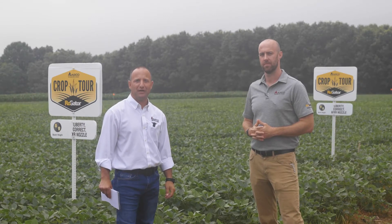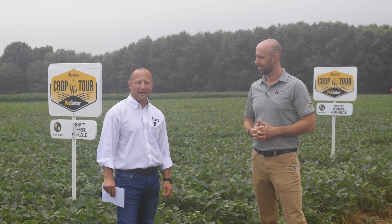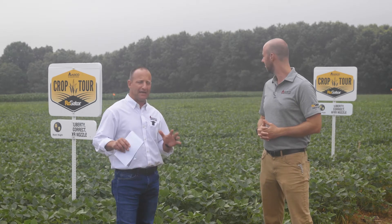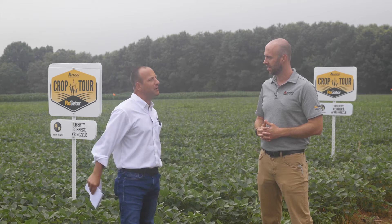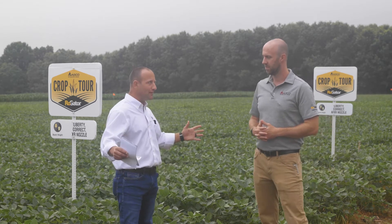Hello, my name is Greg Pumo, brand manager for Rogator, and I'm here with David Fickle, tactical marketing manager for Rogator. We're out here in southeast Indiana soybeans at the Rogator crop tour. Dave, tell us a little bit about the next 30 to 45 days and what's going on here.